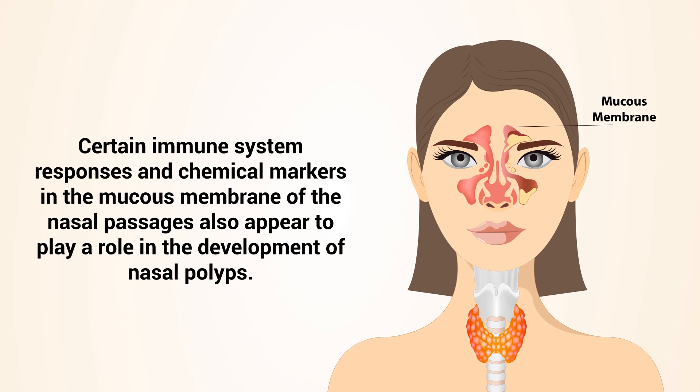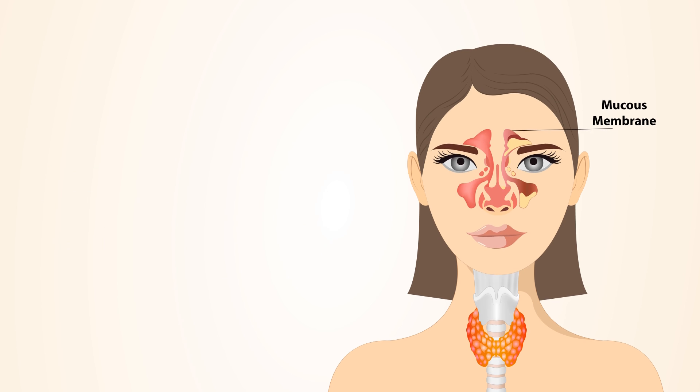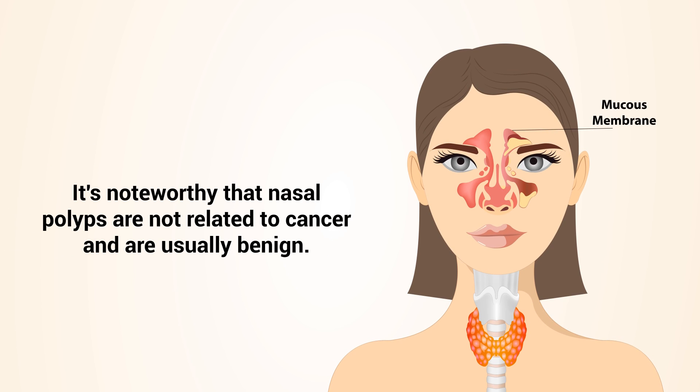Certain immune system responses and chemical markers in the mucous membrane of the nasal passages also appear to play a role in the development of nasal polyps. It's noteworthy that nasal polyps are not related to cancer and are usually benign.